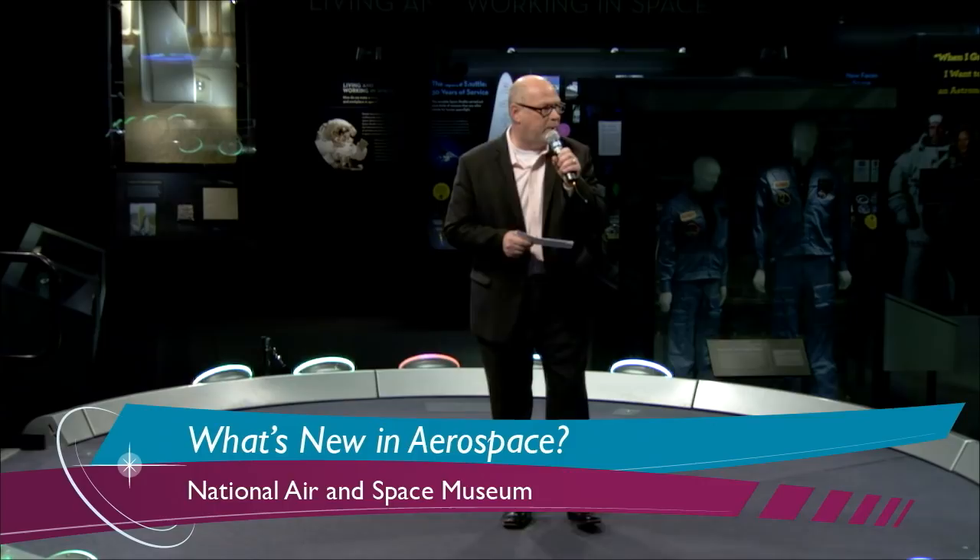Welcome to the Smithsonian National Air and Space Museum and to the Moving Beyond Earth Gallery. Today we have our What's New in Aerospace Program: Sewing Machines, Balloons, and Rocket Fuel, sponsored by Boeing. Welcome to our online viewers and NASA TV viewers. Our speaker today is Dr. Ian Clark.